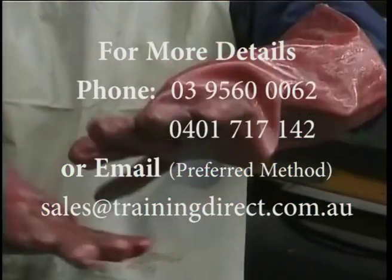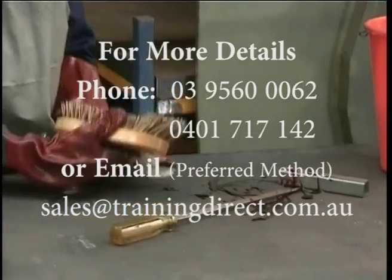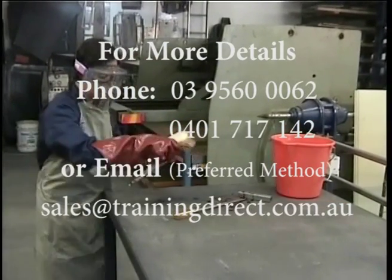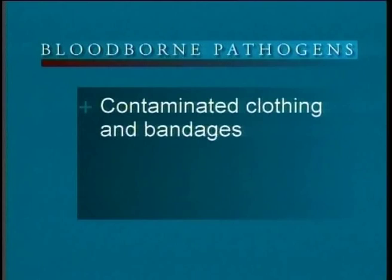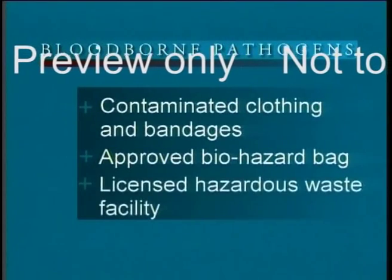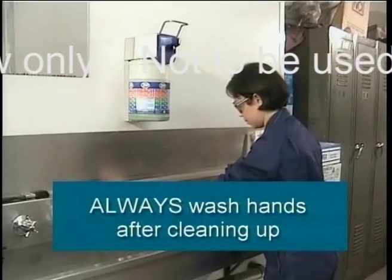Wear rubber utility gloves when cleaning spills of blood or bodily fluids, but do not use them if they are cracked, torn or damaged in any way which may prevent them acting as an effective barrier. You must thoroughly wash the area contaminated by blood, vomit or other bodily fluids, as well as tools and any other items that may have been contaminated. Clean up using alcohol or diluted household bleach — one part bleach to nine parts water. Clothing and bandages contaminated with blood or bodily fluids must be disposed of using an approved biohazard bag, which must then be sent to a facility licensed to dispose of hazardous waste. Disinfect the gloves used in cleaning after use, and always wash your hands after cleaning up blood or other bodily fluids.